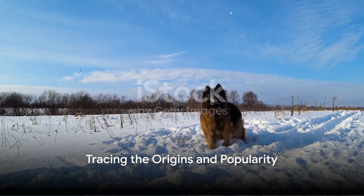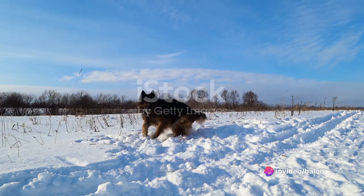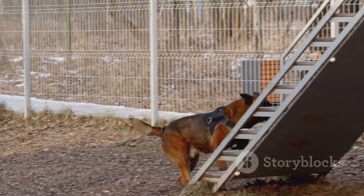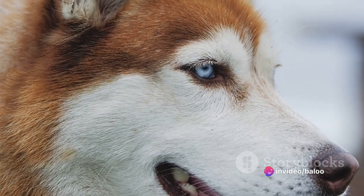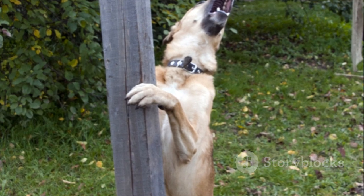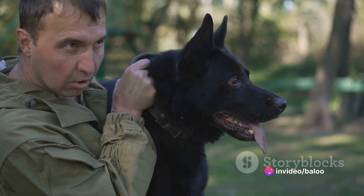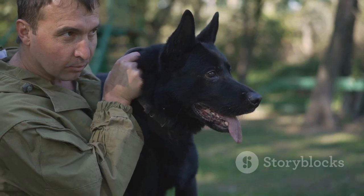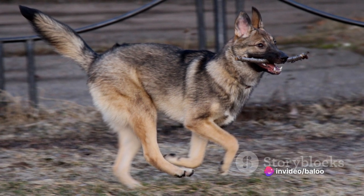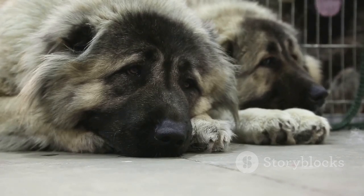The Gerberian Shepsky, a fascinating mix of two remarkable breeds, has an interesting backstory. This designer dog breed has roots in the German Shepherd and the Siberian Husky, both well-loved and respected in their own right. The German Shepherd is renowned for its intelligence, work ethic, and protection instincts, while the Siberian Husky is prized for its strength, endurance, and striking looks. The development of the Gerberian Shepsky is a tale of intentional crossbreeding, with breeders seeking to combine the German Shepherd's intelligence and loyalty with the Husky's strength and endurance. While the exact timeline of this breed's development is unclear, the result is a beautiful, intelligent, and energetic dog. Accidental mixes can also occur, often yielding equally wonderful companions, adding to the diversity and charm of the breed.